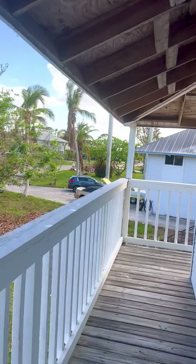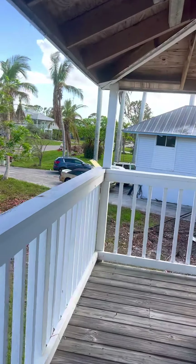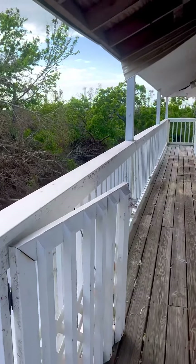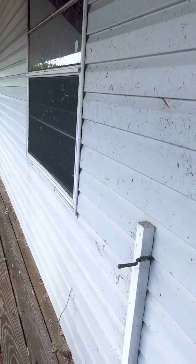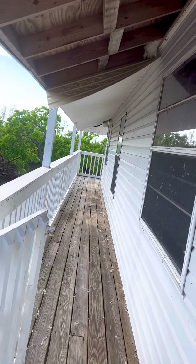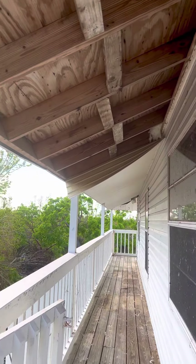Needs power washed. They didn't do anything other than clean out the bottom — we'll do that. Must have had dogs or kids. All the insulation stuff is blown out.